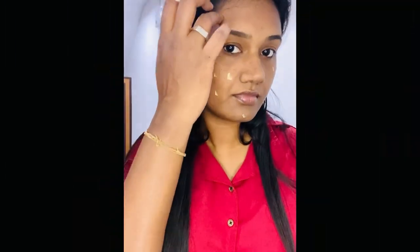Next, I'm going to use a liquid foundation. I'm going to use a shade that gives brightness.